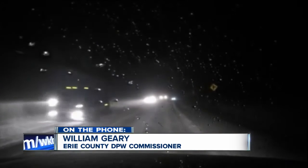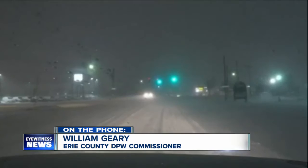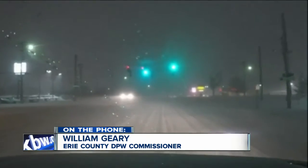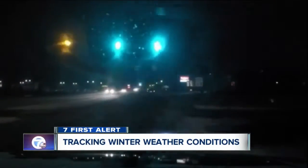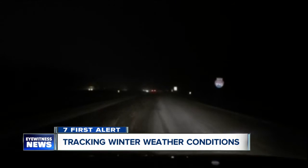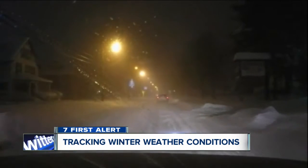So where's the worst spot right now that you're seeing? With the winds, they're giving us blowing and drifting conditions in any wide open area, but periodically on the top of most of the hills — like Coal Road, for instance, Hunters Creek Road, Jennings Road, a few of those down towards the Collins, Eden area. You'll be driving along, you'll have pretty decent conditions, maybe a little snow-covered road, but then there's these wide open fields and you get some pretty good drifting.